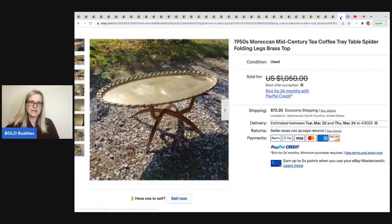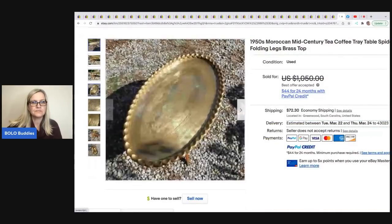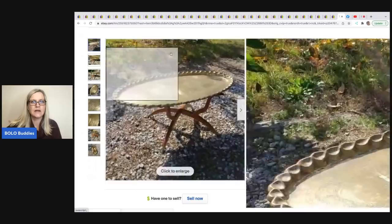The next item is this Moroccan mid-century tea table. He ended up taking a best offer of $850 and paid $25 at a yard sale for it. How cool is that?